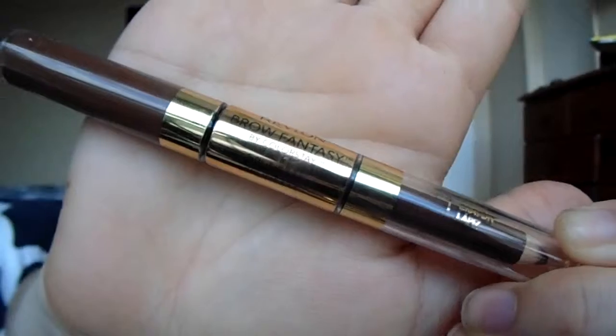Brows! In the photo she has very put-together brows, so I'm going to go through with a spoolie first and then use my Revlon Brow Fantasy. This is such an easy and lazy way to have really good put-together brows. You just go in with the pencil and then follow up with the gel.